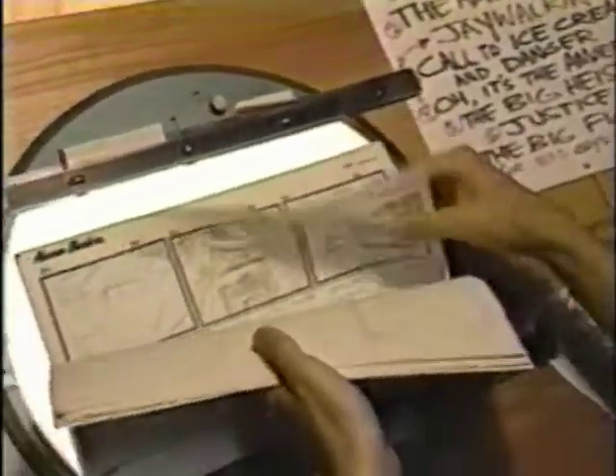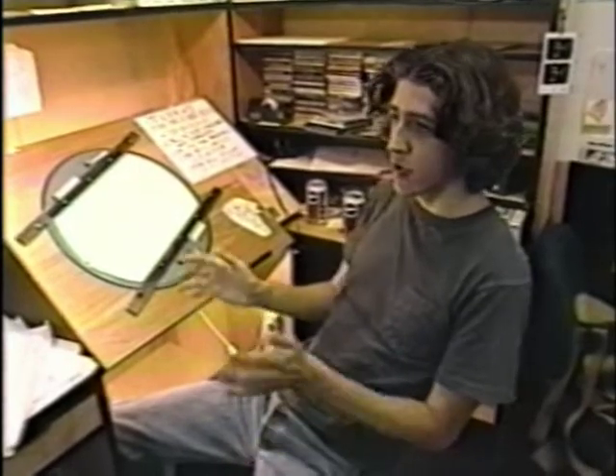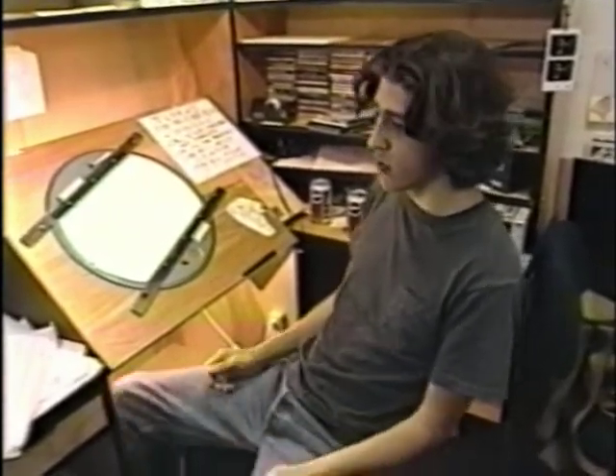Producers create a rough outline of each episode on a storyboard, where they map out all the gags and action. You're not going to be funny if you're sitting there going, what's a five-year-old going to laugh at? There's no way you can do that. The only way to do it is: I think this is funny and I like it, and just take a gamble and hope that other people do.